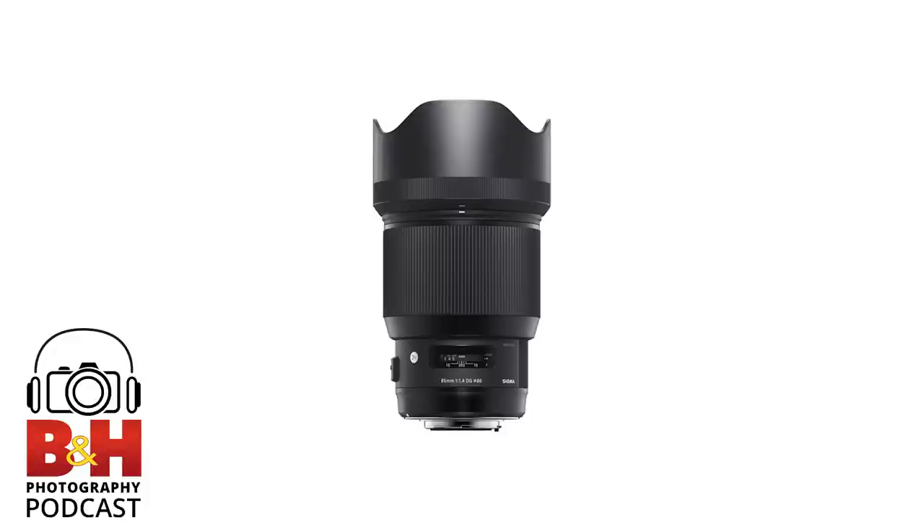Another thing worth mentioning is catadioptric — also known as mirror lenses — the ultra-telephotos that look like a can. They're a real budget option if you want to shoot ultra-telephoto. They don't autofocus, they're a fixed f/8, and you can get 800mm f/8 for just a couple hundred bucks. They're not super great, but every once in a while you hit a picture that is just solid. They're used a lot for astrophotography — photographing the moon and that sort of thing. The big downside is that instead of bokeh, you get donut-shaped circles all over the place.